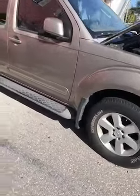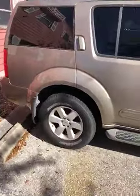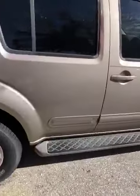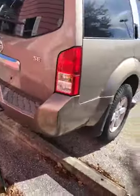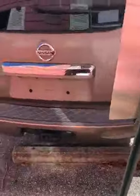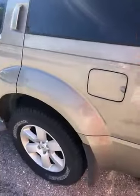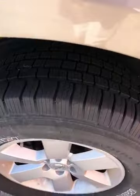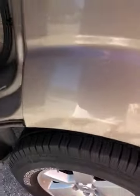Tires are good, body's in good shape, the inside looks great too. It's got a trailer hitch and a third row seat — now that is a great feature for this car. Look at these tires, really good shape, real nice.